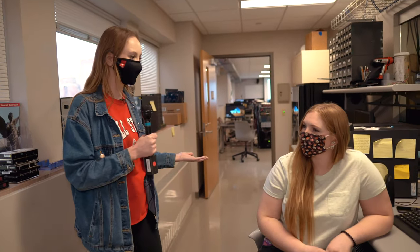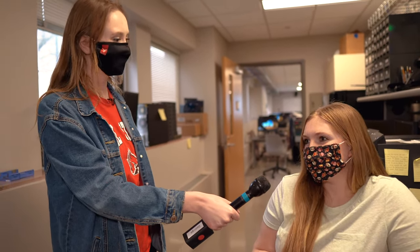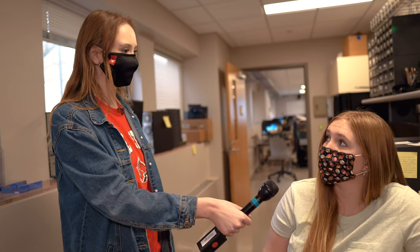Here we have our friend Robyn and she's going to tell us a little bit about her experience. I've really enjoyed the CT experience because it allows me a lot of opportunities to work with my hands. It also provides me a lot of real-world situations which have really prepared me for my internships and got me really excited for future careers.